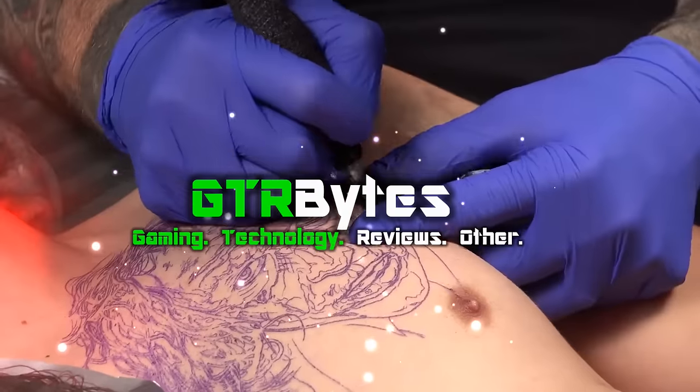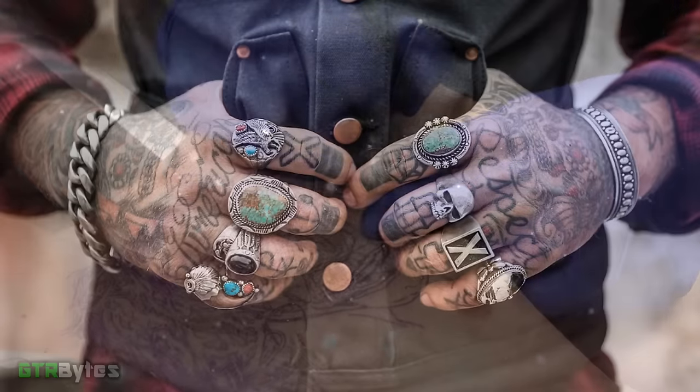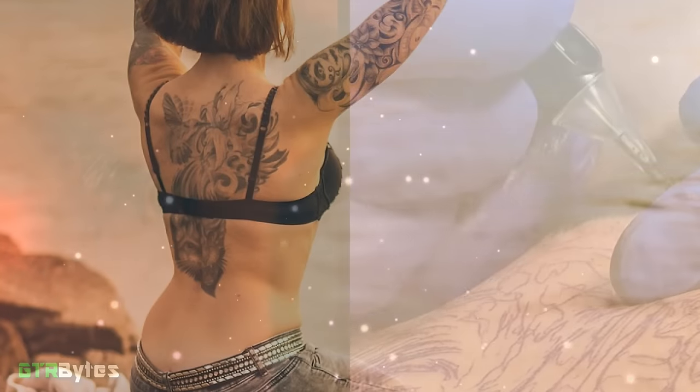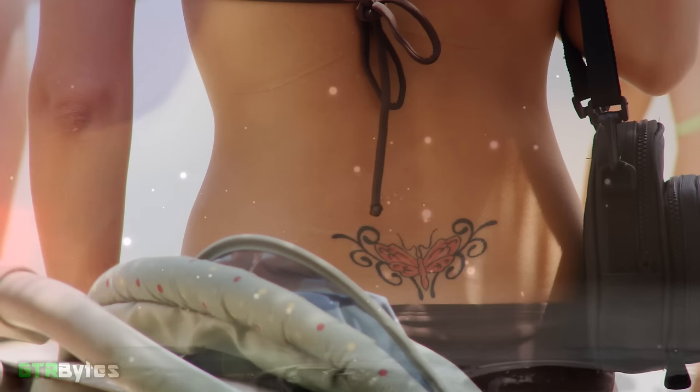Tattoos are arguably the ultimate extension of one's self. Some have them in memory of a loved one, others to distinguish their affiliation with a group, while others have them for aesthetics. And of course, let's never forget the ever popular with Spring Breakers — the Tramp Stamp.